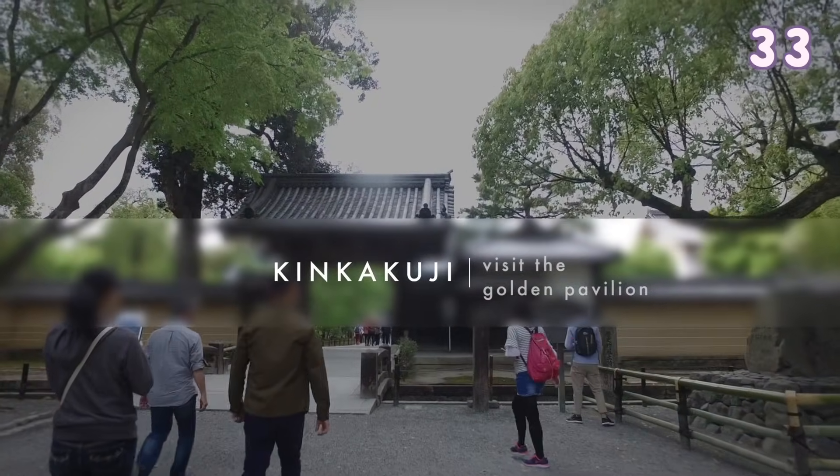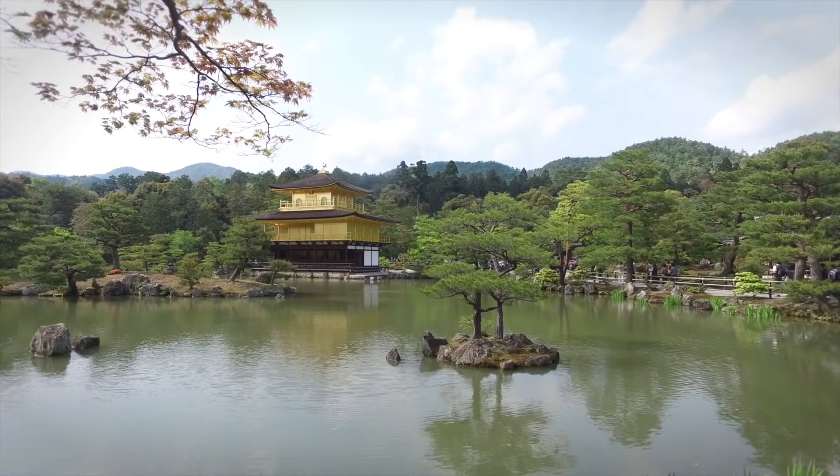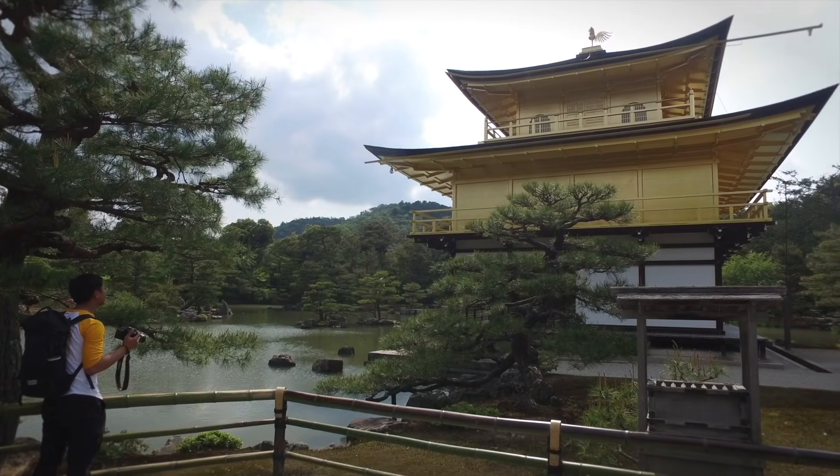Kinkakuji — visit the Golden Pavilion. It is such a beautiful view outside and it is great for those souvenir photos.